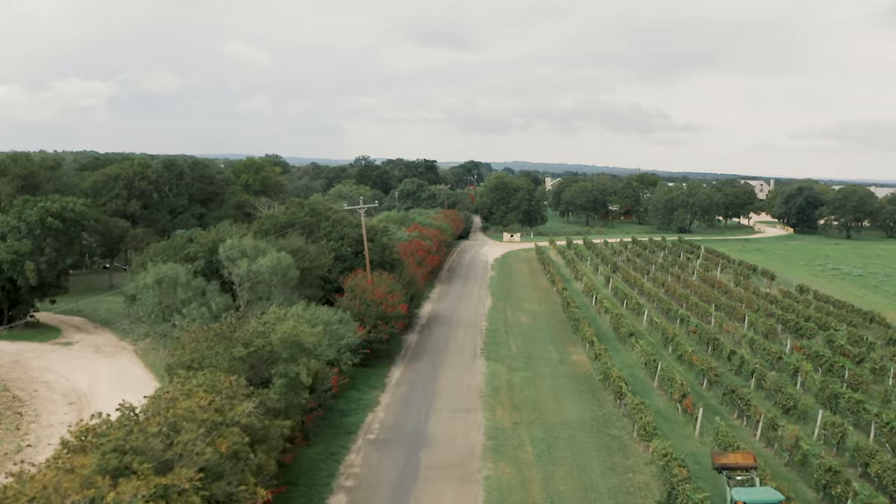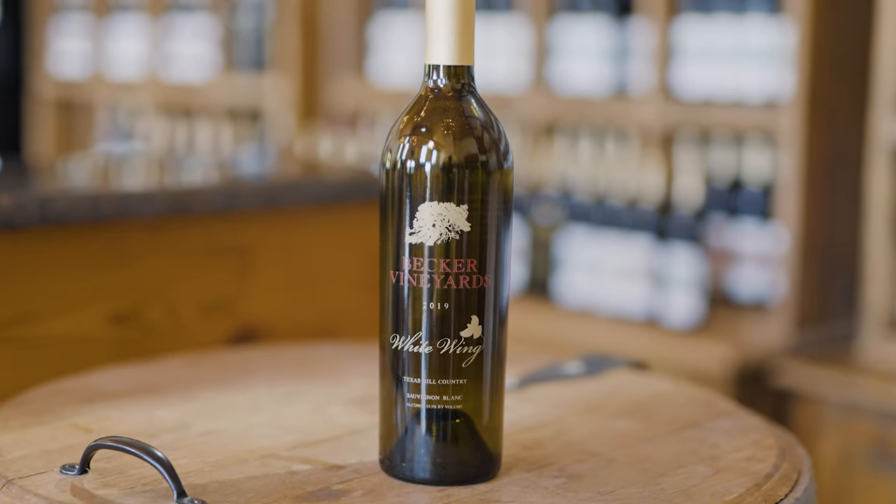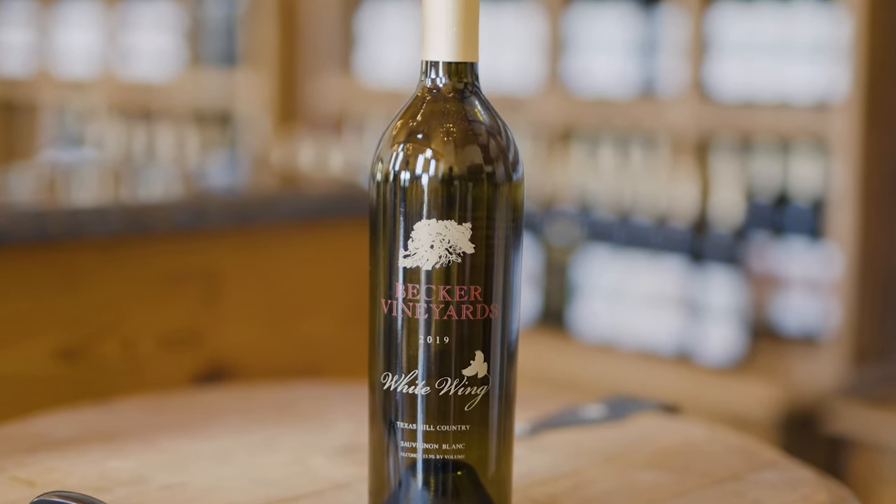Starting in 1992, certain plantings included Sauvignon Blanc, Chardonnay, Petit Verdot, Cabernet Sauvignon, Merlot, and Viognier. The Sauvignon Blanc is actually still in production — we still harvest it. We're still making the beautiful white wine, and Sauvignon Blanc that you can buy in your local grocery stores.